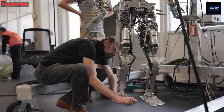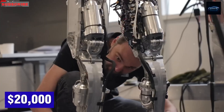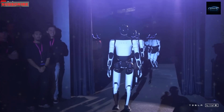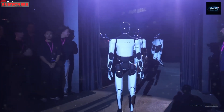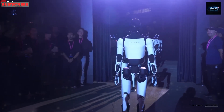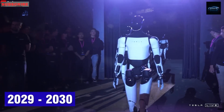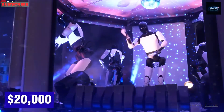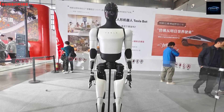Each cable also has sensors to measure the grip strength, letting Optimus feel what it's holding. This way, it can grab an egg without breaking it, tighten a screw properly, lift a mug without spilling, and even notice if something is soft or hard. This level of control was once only possible in top research labs. Now it's inside a robot people can buy.